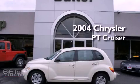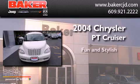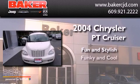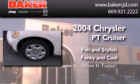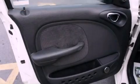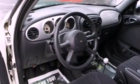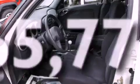This is a 2004 Chrysler PT Cruiser. Features include air conditioning, a rear window defroster, a rear window wiper, dual airbags, an illuminated entry system, and this vehicle has less than 66,000 miles.